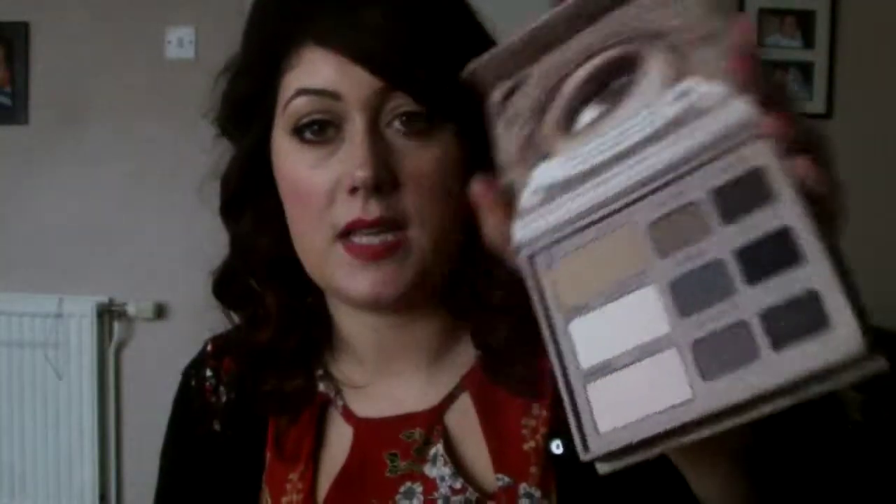The Matte Eye Shadows by Too Faced. Normally I have a Naked Basics palette because that's what I do most of my stuff with. Anyway, that was everything. Hope you enjoy. See you soon. Bye.